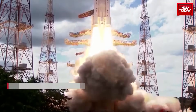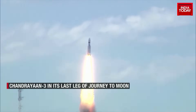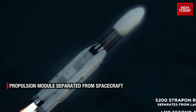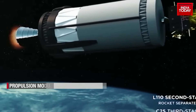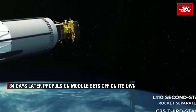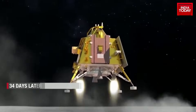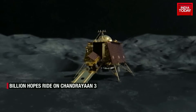Carrying the hopes of billions of Indians, the Bahubali rocket LVM-3 lifted off from Sriharikota on 14th July with Chandrayaan-3, aiming to land a rover on the moon's surface. The take-off was picture perfect. More than a month later, it's now on its last leg to make history — an Indian space dream come true.